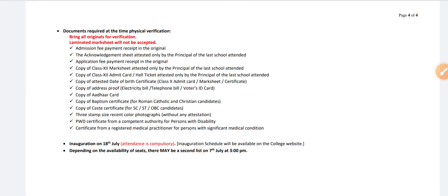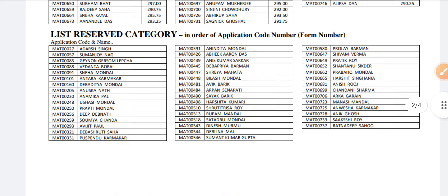Documents are also mentioned here for the physical verification. You can take a screenshot because these are the important certificates you have to bring at the time of admission and physical verification.